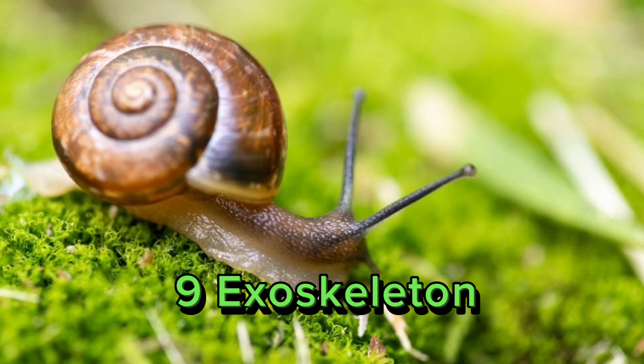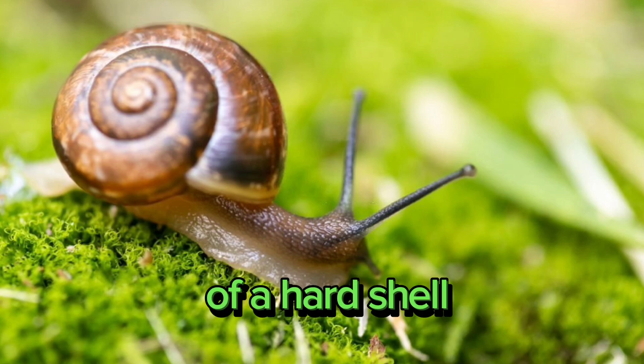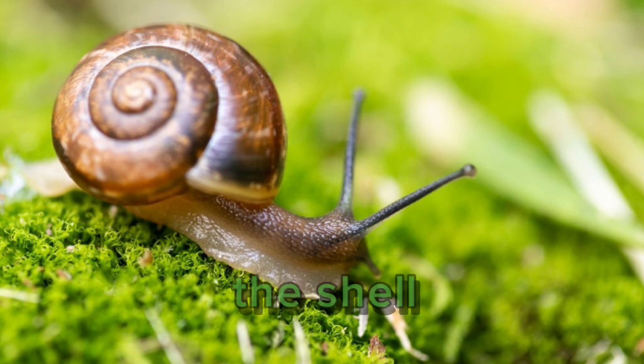9. Exoskeleton or shell. Many mollusks have an exoskeleton in the form of a hard shell. This shell can vary greatly in shape and size among different species.